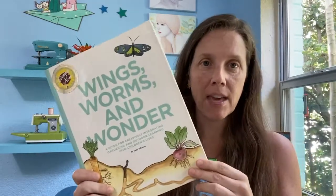Hello, welcome to the world of Wings Worms and Wonder. I'm Kelly Johnson, your creative nature connection guide. Today we're here to talk about outdoor learning, and I want to show you my books and some of the things in them that will really help you teach outdoors.